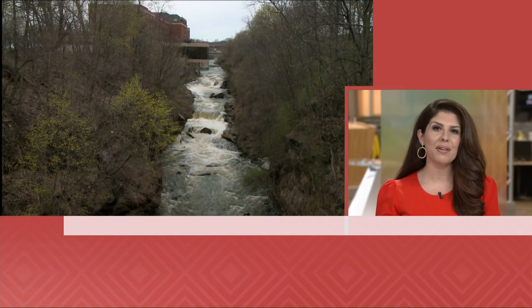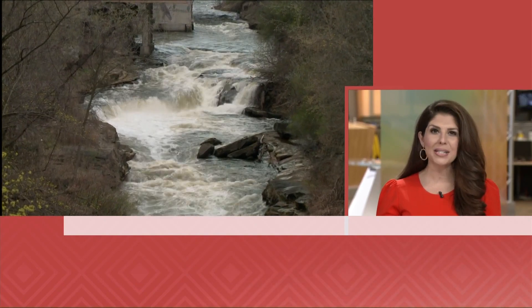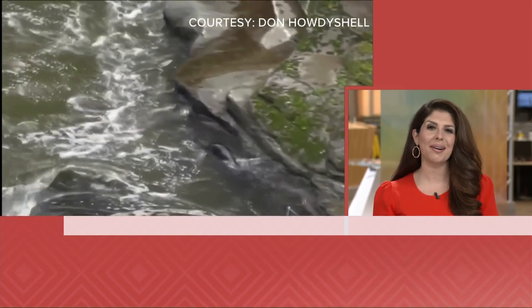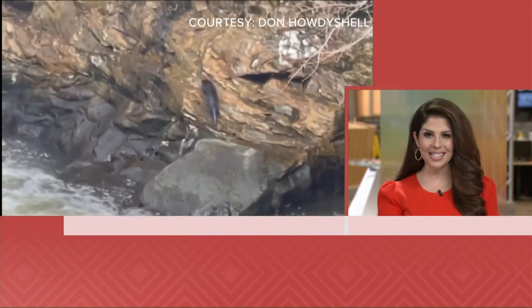As we celebrate Earth Day, we have an environmental success story to tell you about. Recently, there was a special sighting in the Cuyahoga River Gorge in Cuyahoga Falls. There is evidence that river otters have returned to the area in the heart of the city. Photojournalist Carl Bachtel has this story.